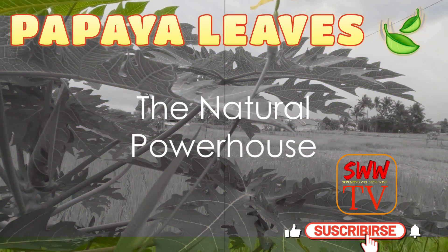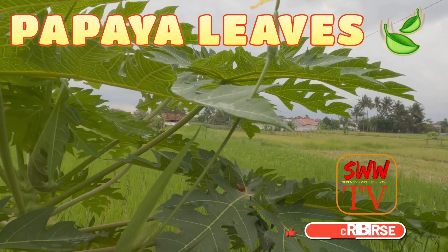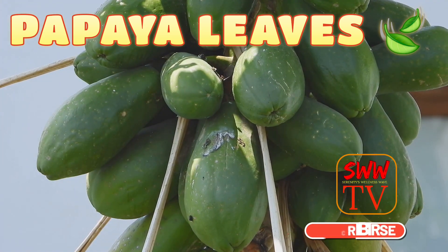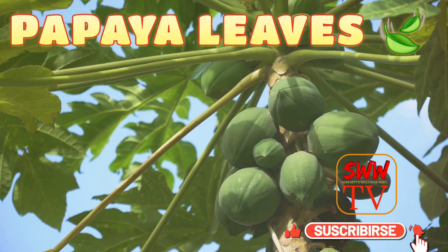In summary, papaya leaves are a natural powerhouse, offering a plethora of benefits for your immune system, digestion, skin, and blood health. They are a testament to the wonders of nature, providing us with simple yet potent solutions for our well-being. So, the next time you see a papaya tree, remember — it's not just about the fruit. The leaves carry their own magic.